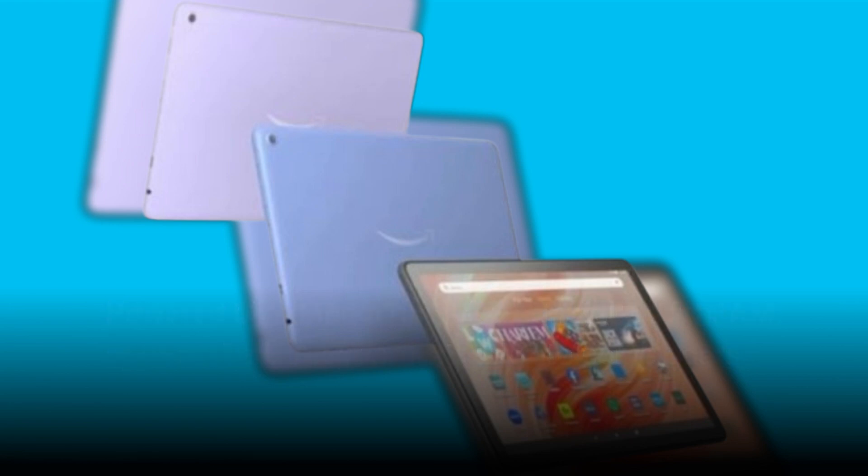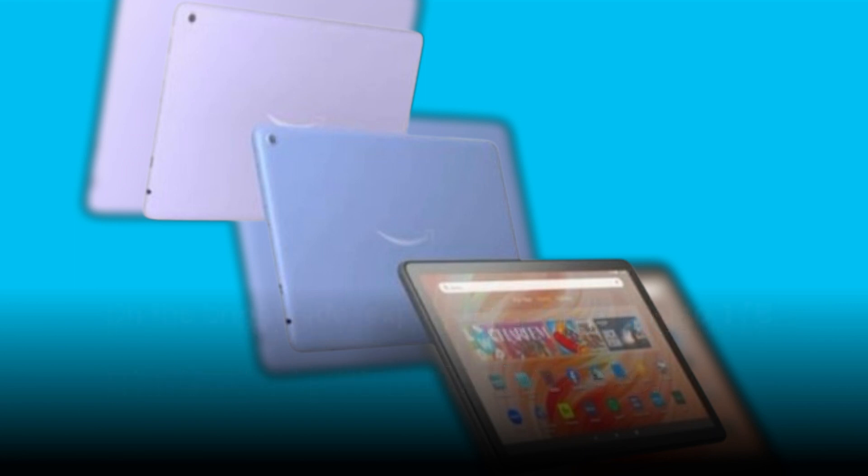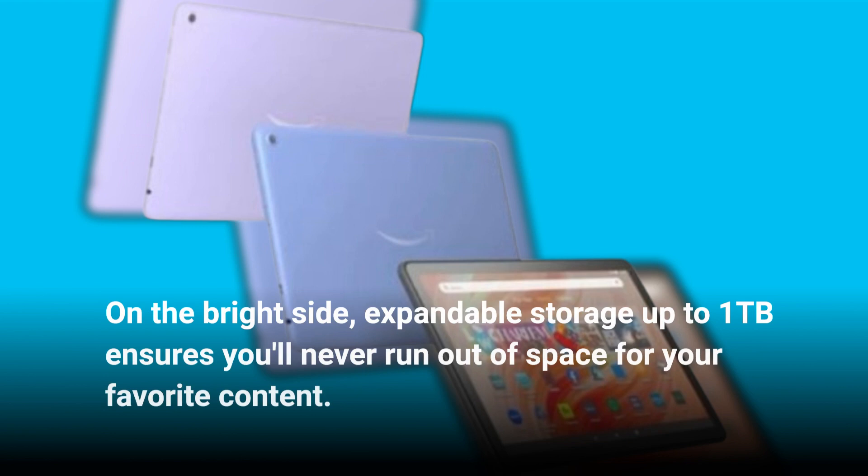Powered by a MediaTek chipset and 3GB of RAM, the Fire HD 10 handles basic tasks like web browsing and media consumption with ease. However, it's not suited for intensive gaming or productivity tasks. On the bright side, expandable storage up to 1TB ensures you'll never run out of space for your favorite content.